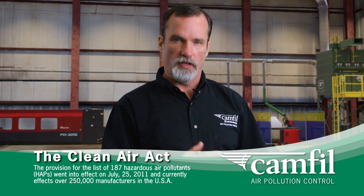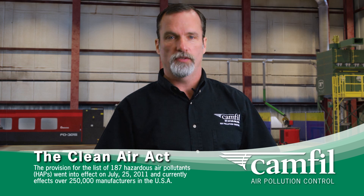The provision of the Clean Air Act that identified these 187 hazardous air pollutants went into effect on July 25, 2011, and currently affects over 250,000 manufacturers in the United States.